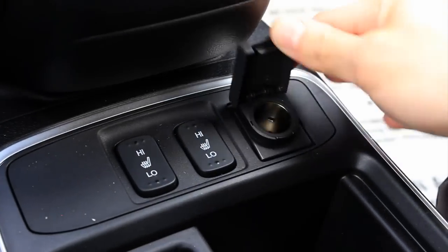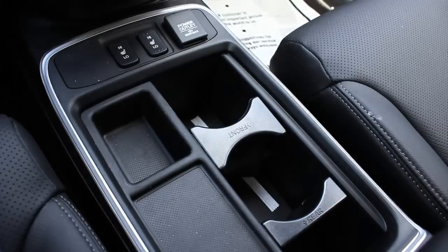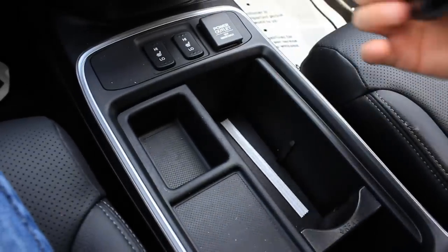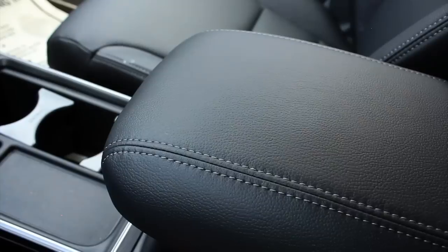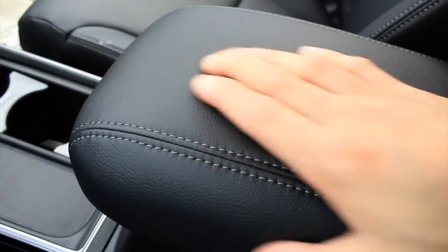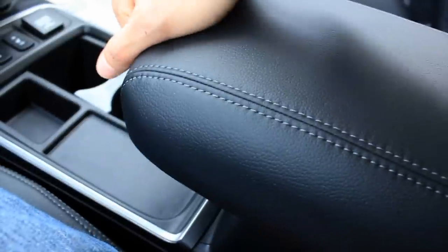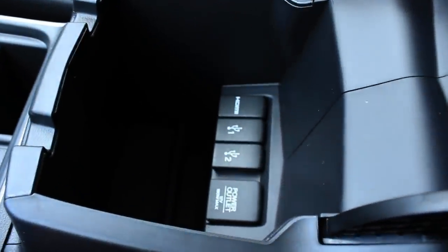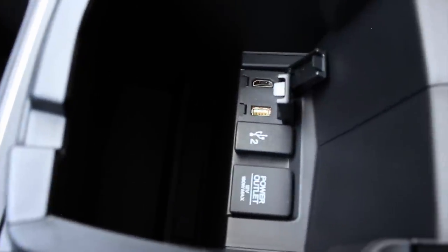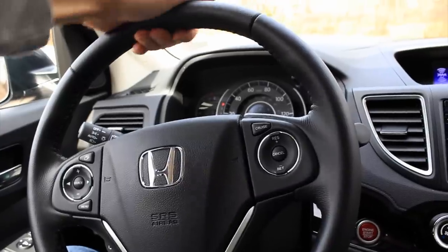Moving down towards the center console, there is a power outlet and the seat heater controls for both the passenger and driver's seats. The center console is one of the things that was completely overhauled for this year — placement and design of the cup holders and storage compartment is different, in addition to an all-new center console armrest. Last year's CR-V didn't even have a center console armrest; they were seat-mounted armrests. The armrest itself is very soft and it slides back and forth so you can better accommodate yourself. Once you open it up, you'll find a fair amount of storage space, your HDMI port, two USB ports, and another power outlet.